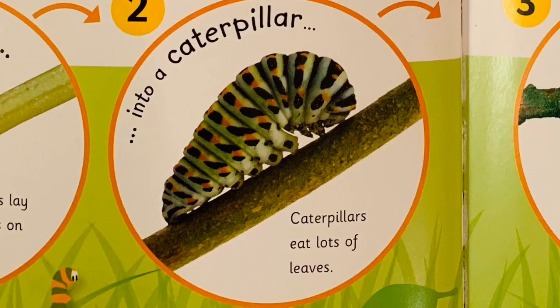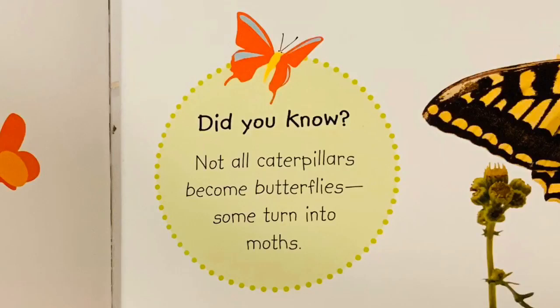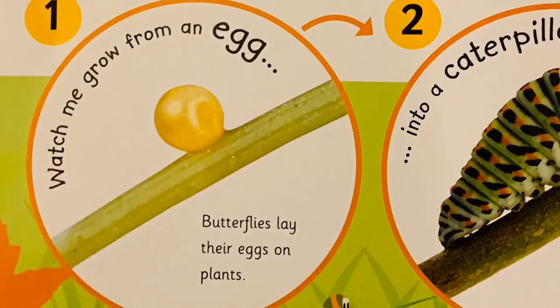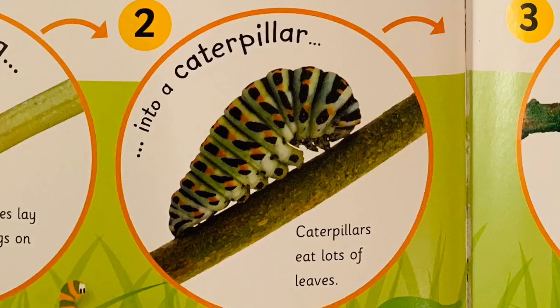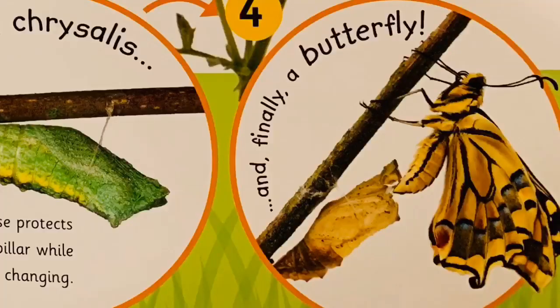Today's fun fact is about wriggling caterpillars. Look closely at a plant and you may see a caterpillar wriggling up a stem or chewing holes in a leaf. Very soon it will change into something amazing. Did you know not all caterpillars become butterflies? Some turn into moths. A hard case protects the caterpillar while it is changing, and finally, a butterfly or a moth.